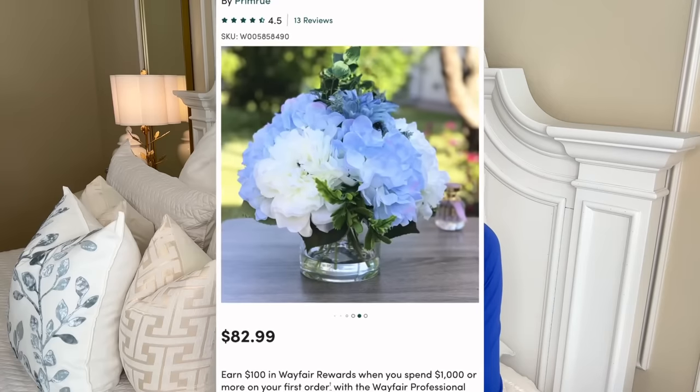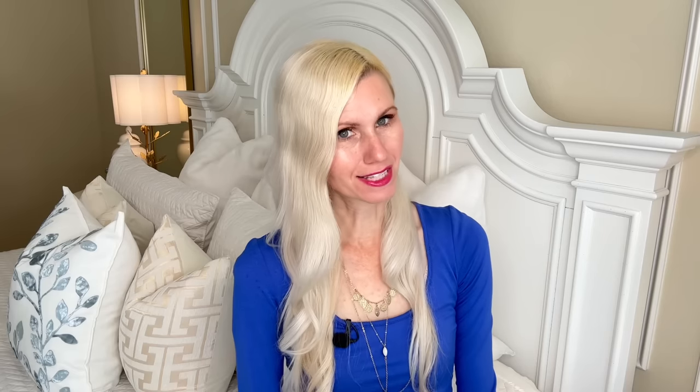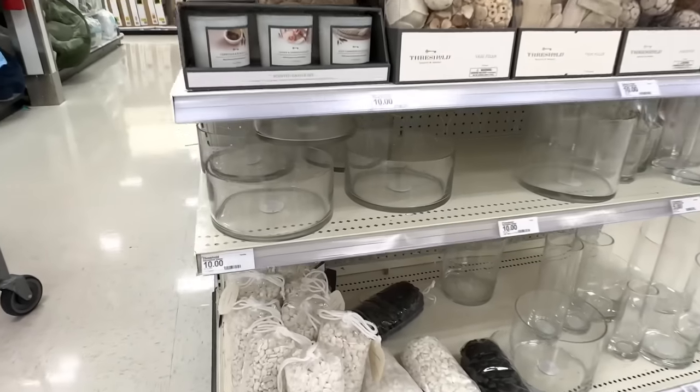The color palette today has been blue and white — I didn't even do it on purpose, it just happened. Since our first three projects have been blue and white, we're going to stick to that same color scheme and our next dupe is going to be a blue and white floral arrangement. I found this one on the Wayfair website coming in at $82.99 — that's a lot, and I know we can make one for so much less.